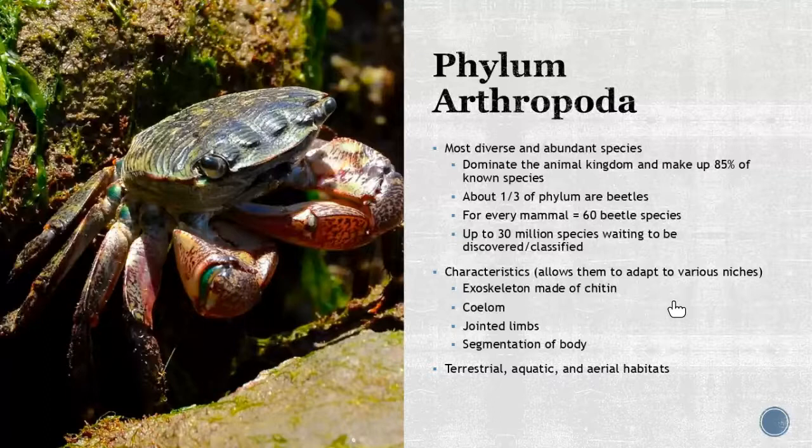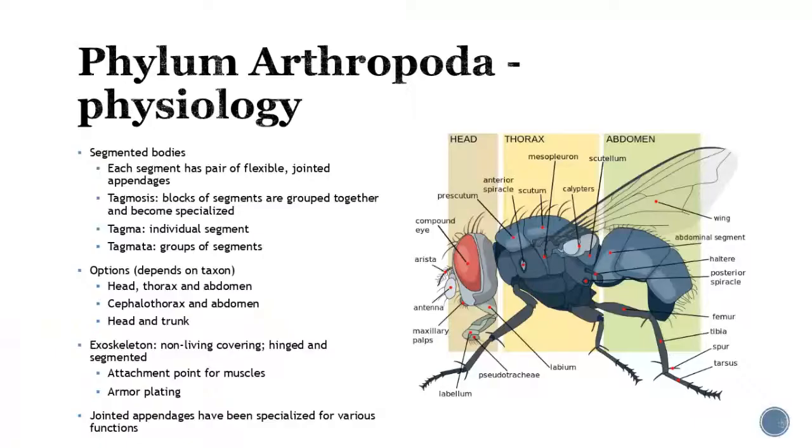Now, what makes these guys so unique? Well, they have that exoskeleton, which is made up of chitin. They have a true coelom. We're going to start to see those jointed limbs, and then the body is going to be segmented. These survive in various habitats — you can see them in terrestrial and aquatic environments, and also up in the air.